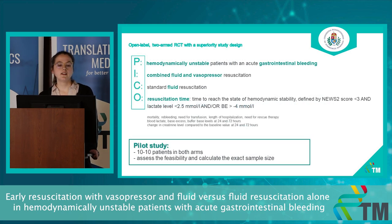Our plan is to conduct an open-label RCT with a superiority study design. We plan to include hemodynamically unstable patients with an acute gastrointestinal bleeding episode. Patients will receive combined fluid and vasopressor therapy in arm A compared to standard fluid resuscitation therapy in arm B. Our primary outcome will be the time to reach hemodynamic stability, defined by a NEWS2 score less than 3, a lactate level below 2.5 mmol/L, and/or a base excess above minus 4.